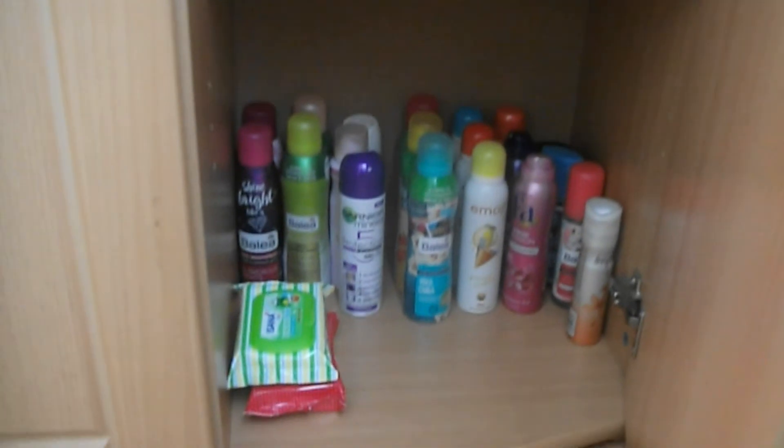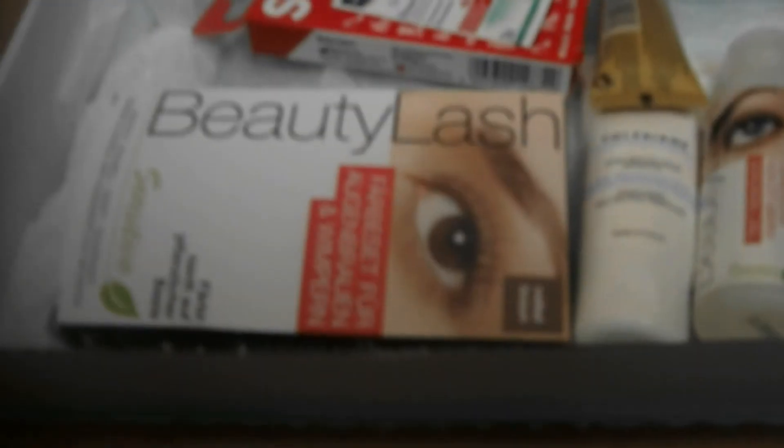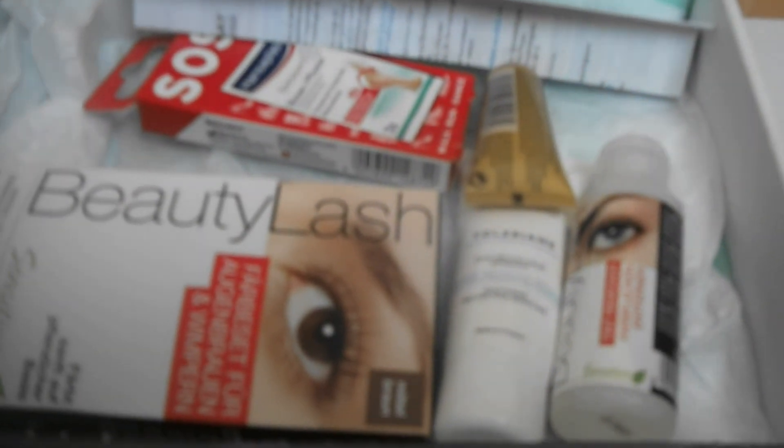Wenn euch das Video gefallen hat, gebt mir einen Daumen nach oben. Im Übrigen, ich zeige euch mal was: meine Deo-Sammlung und so Zubehör mit Sonnencreme, das Gesichtsmattel, Gesichtswasser, da das Bodylotion. Ich wünsche euch jetzt einen schönen Tag noch – wir sehen uns dann wieder beim nächsten Video. Eure Maja 585.